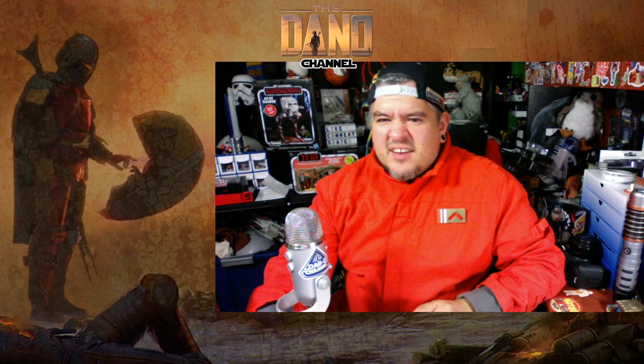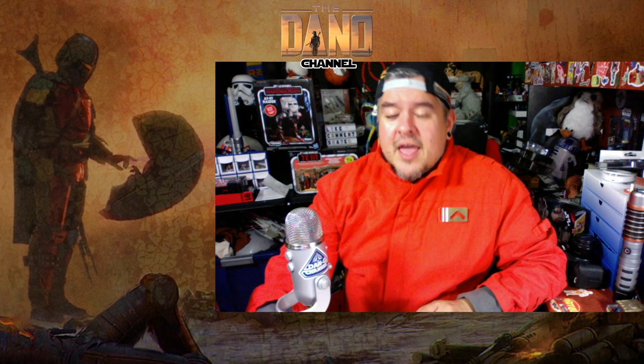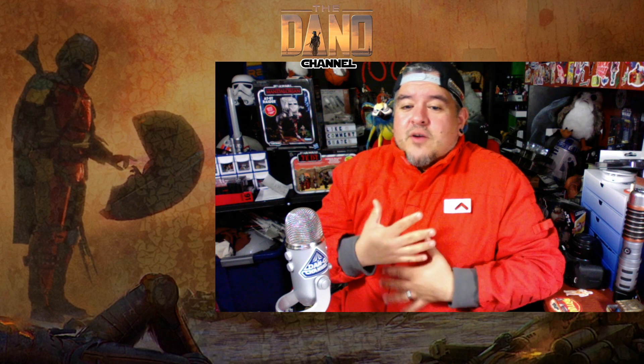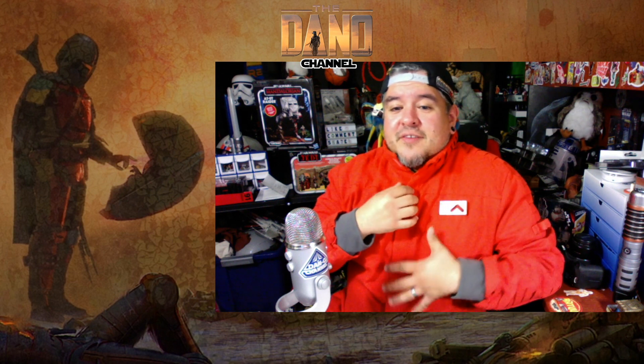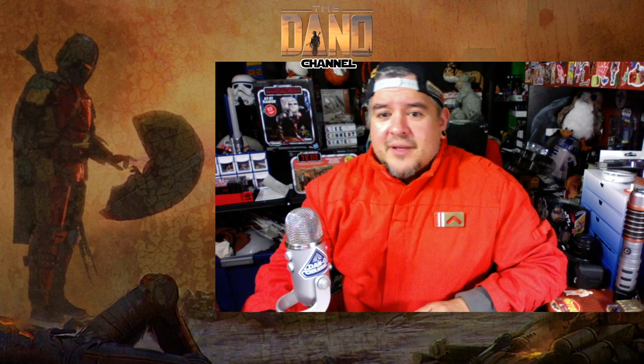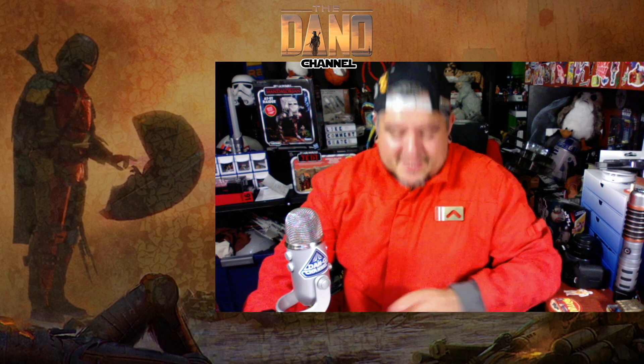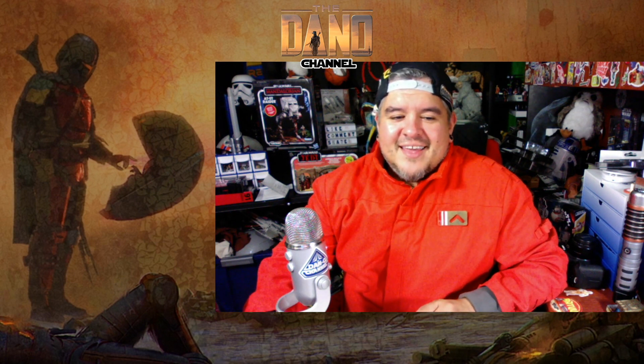This is the seventh episode. I'm stoked. It's cold where I live, and my house is very cold right now, so I decided to put on the flight suit. Because you know what, I paid enough money for it and I don't use it enough. So it's going on in the video. That's why I'm wearing this bright resistance orange-red kind of thing here.